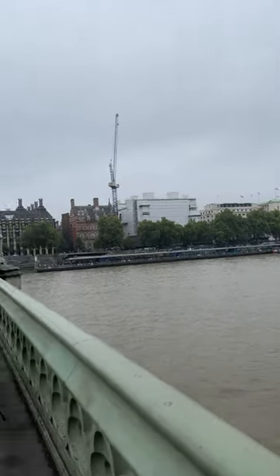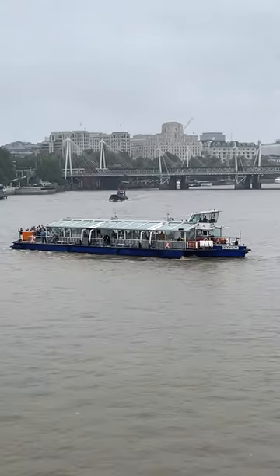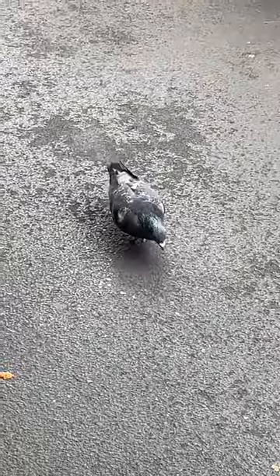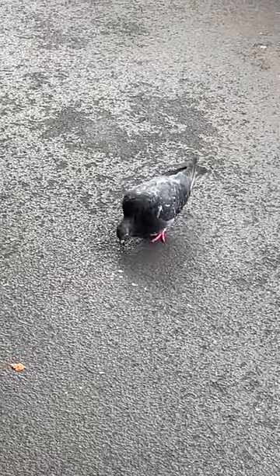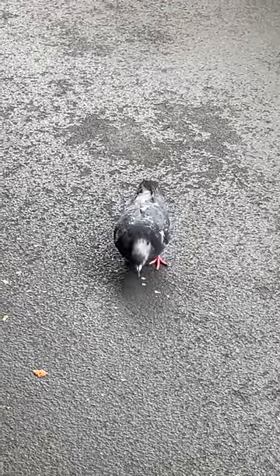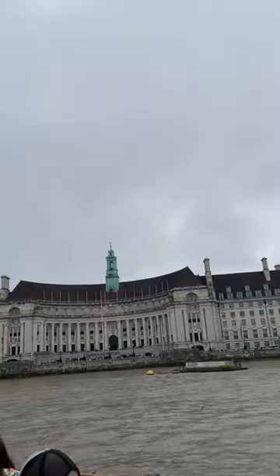From the tower's ancient stones, let's fast forward a few centuries. The Shard pierces the sky — all sleek glass and modern ambition. What's fascinating is the statement it makes. It's like London saying, we've got centuries of history, but we're not afraid to embrace the future, to push boundaries. It's a testament to London's forward-thinking spirit. But amidst all this modernity, London remembers its roots.